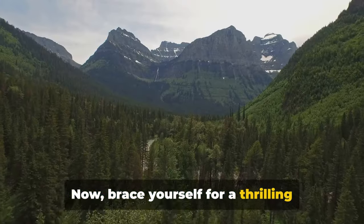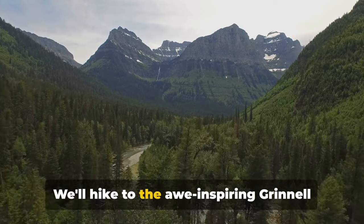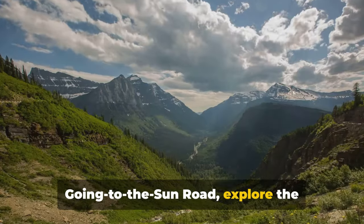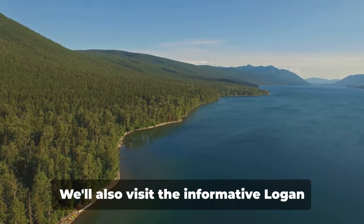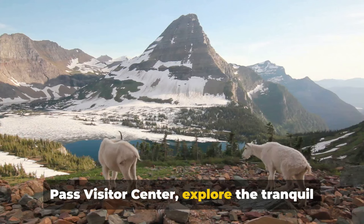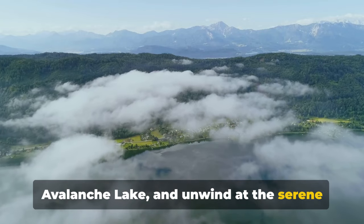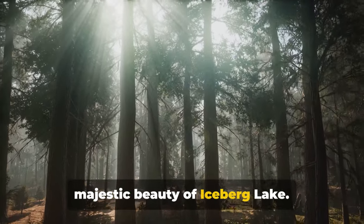Brace yourself for a thrilling journey as we uncover the 10 best things to do here. We'll hike to the awe-inspiring Grinnell Glacier, drive along the breathtaking Going to the Sun Road, explore the picturesque Many Glacier Valley, and take a serene boat tour on St. Mary Lake. We'll also visit the informative Logan Pass Visitor Center, explore the tranquil Two Medicine Lake, hike to the enchanting Avalanche Lake, and unwind at the serene Lake MacDonald Valley. And of course we'll take in the majestic beauty of Iceberg Lake.